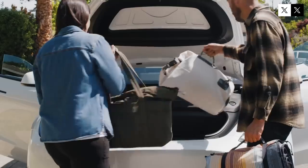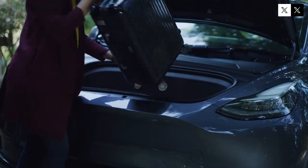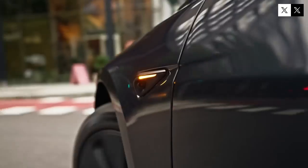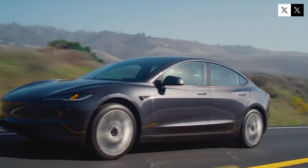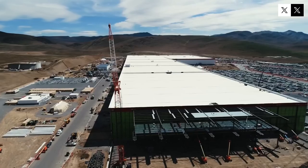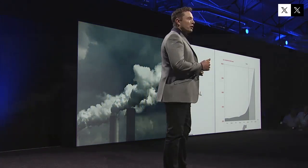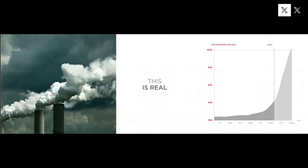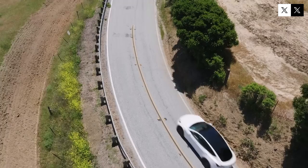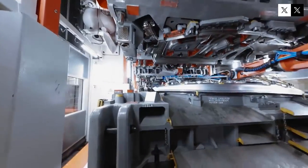The mission is clear: to put a Tesla in the garages of people who never imagined owning one. With the launch promised so close, the market is already beginning to react. When an automaker like Tesla confirms a new model for the coming months, other brands go on alert. Behind the scenes, a silent race begins to accelerate launches, update technologies, and revise prices. If the Model Q delivers on its promises, few companies will be able to keep up, especially in the compact electric segment.